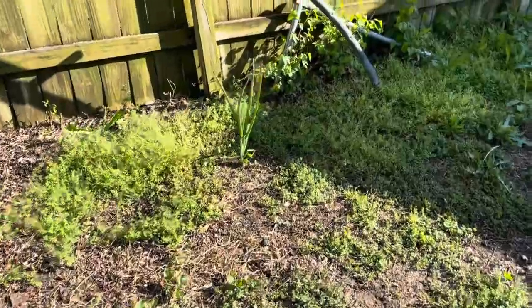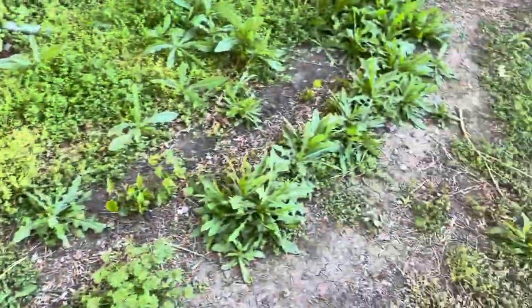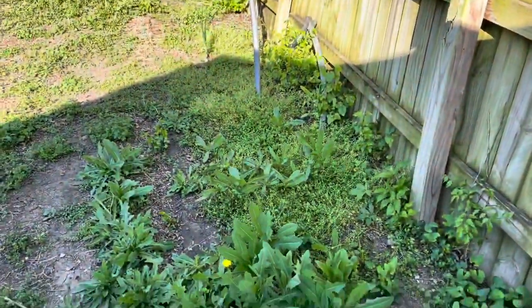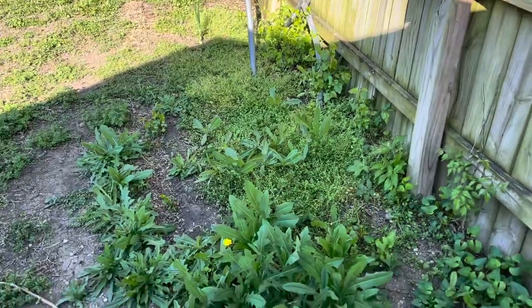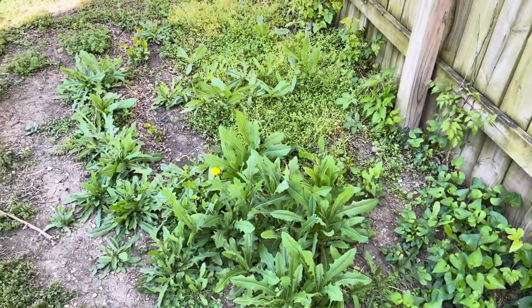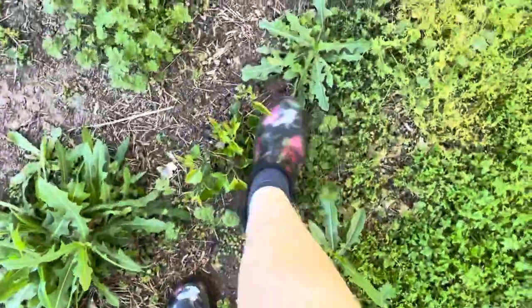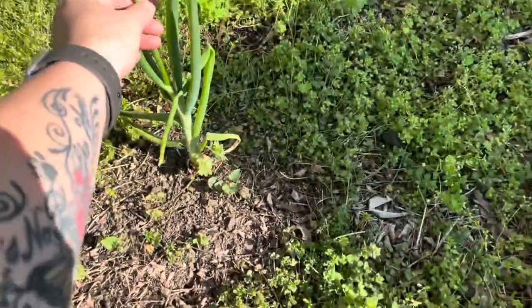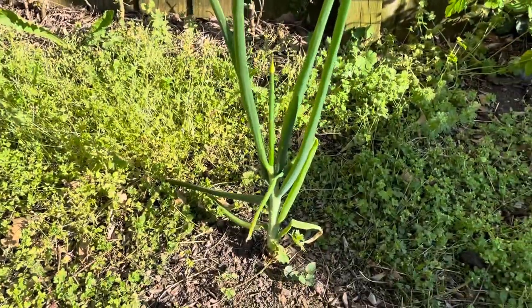Onions — hello! So this was the very first bed. If you watched my flashback video, this bed is what started it all. I've not done anything to it — I took up all of the framework that was around it because it was infested with termites, so I just trashed all of that. I don't know what these weeds are — some kind of tree. But this is an onion, and it's second year, so it's going to put off a bloom.